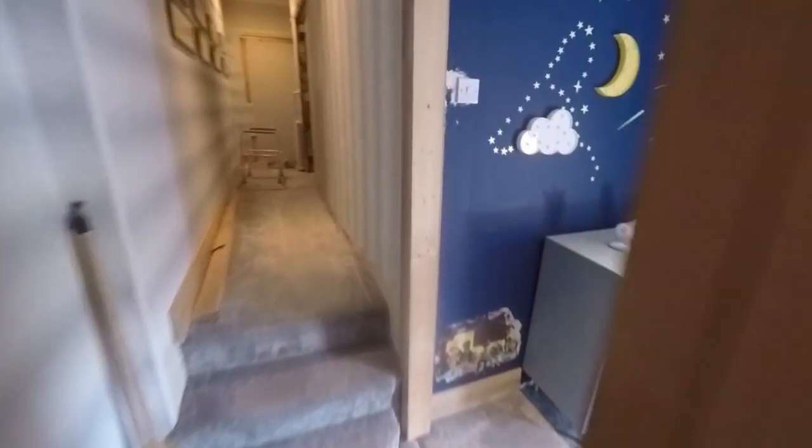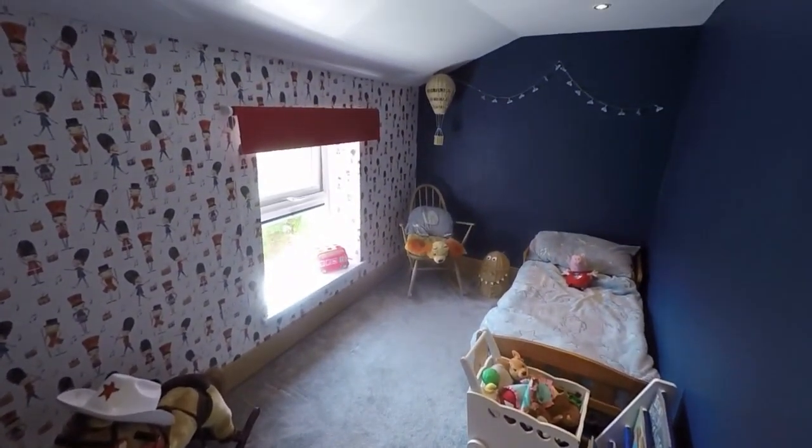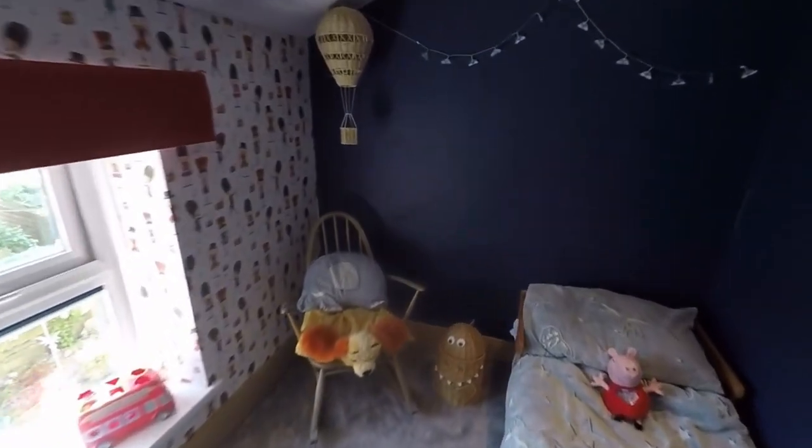Through here we have one of the smallest bedrooms — this is a large single room with a side-facing window.